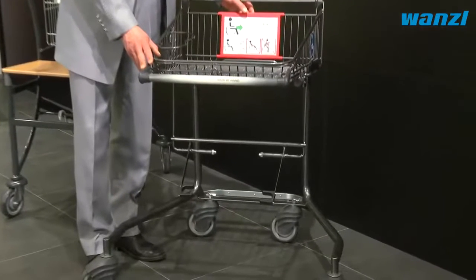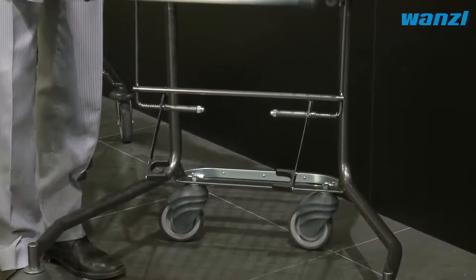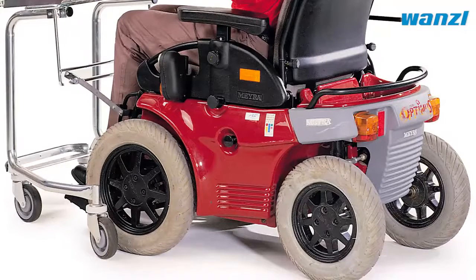Customers with disabilities should also feel at home in your store. The special shopping trolley gives wheelchair users extra freedom, and the trolley can adapt to all common wheelchair types.